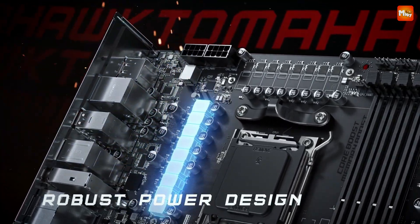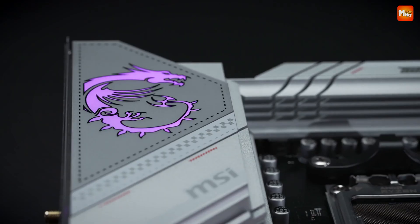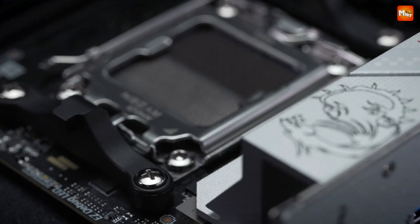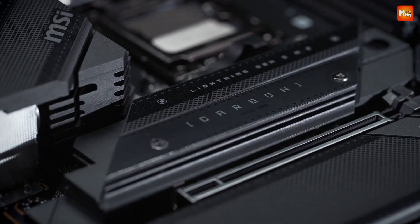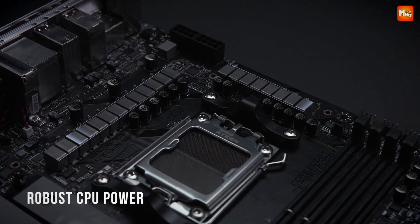When building a high-performance PC, selecting the right motherboard is crucial for maximizing the capabilities of your processor and other components. For those using AMD's latest Ryzen 7000, 9000, and 8000 series processors, the AM5 platform offers cutting-edge features, including support for DDR5 RAM, PCIe 5.0, and advanced power delivery systems.